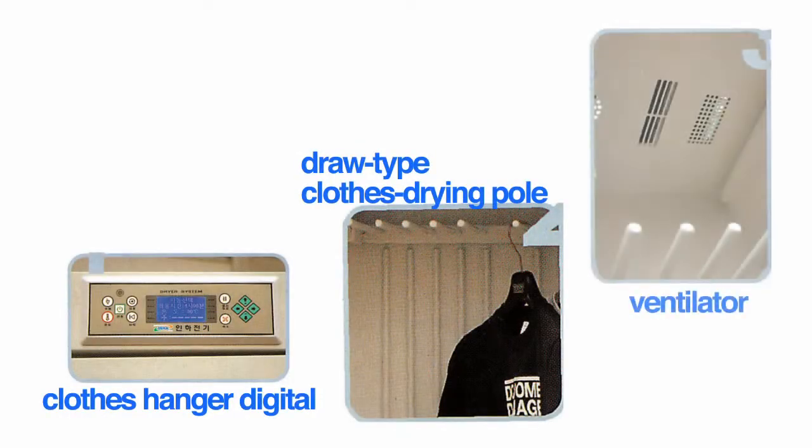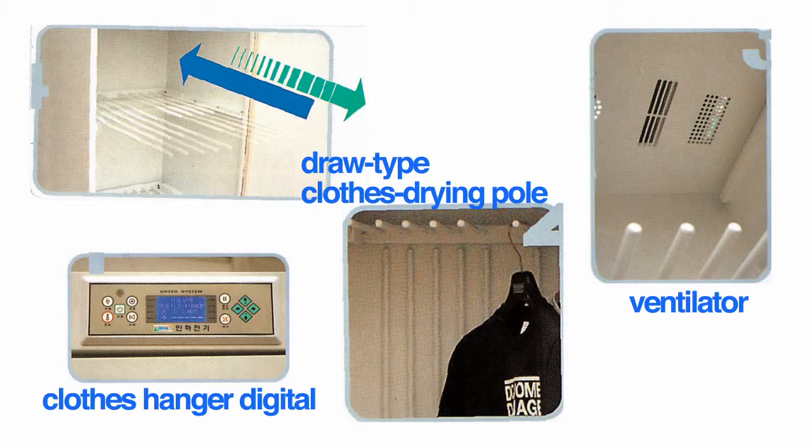Laundry dryers' biggest problem was lack of space and bad aesthetic aspects. Now that problem has been resolved beautifully with just a 1.65 square meter space.